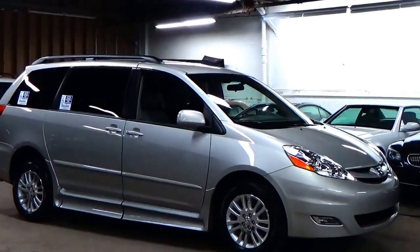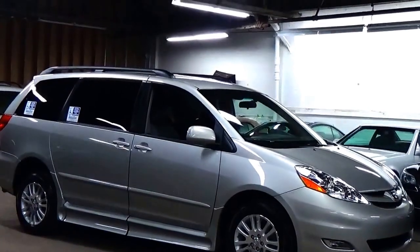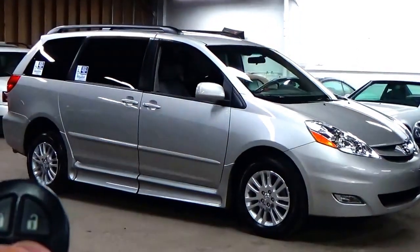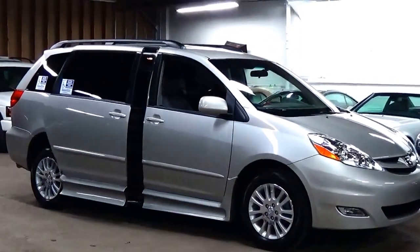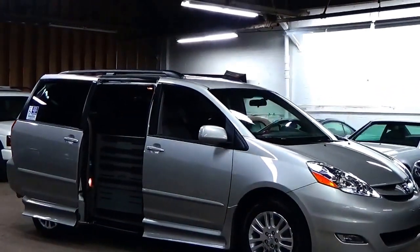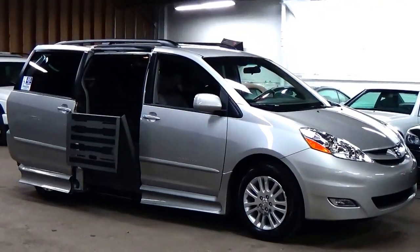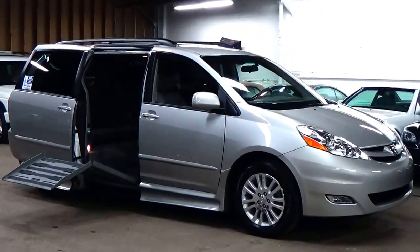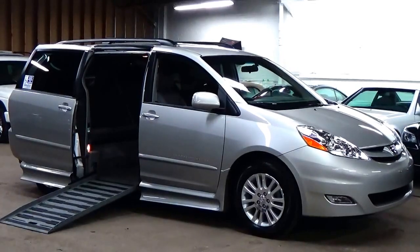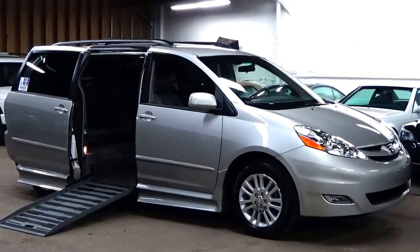I know that may sound like a lot, but I will show you exactly what I mean. With just the push of a button, this van will actually kneel down over 5 inches and power extend a wheelchair accessibility ramp. Obviously a very, very cool feature.